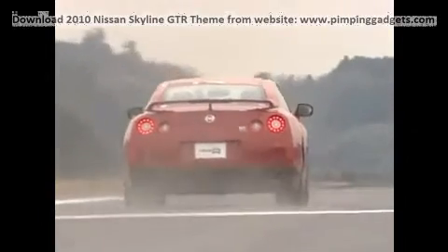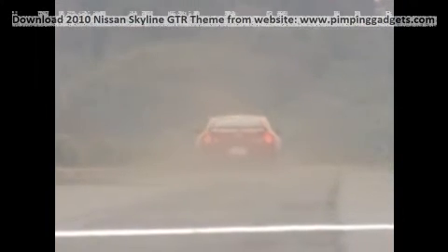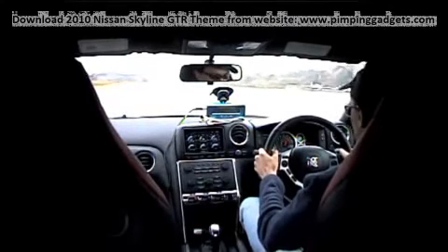Hard launches generated heavy rear wheel spin on the slick airstrip, so it was hard on the car and we only attempted this type of launch twice. We have a feeling we could shave another tenth or two with a better surface and a car we weren't so worried about breaking.